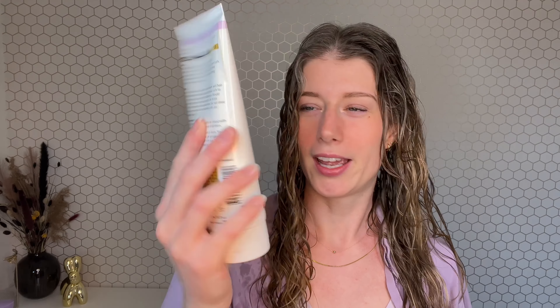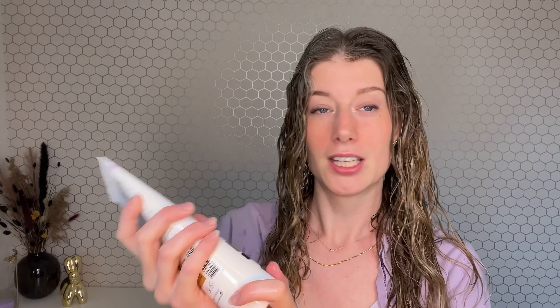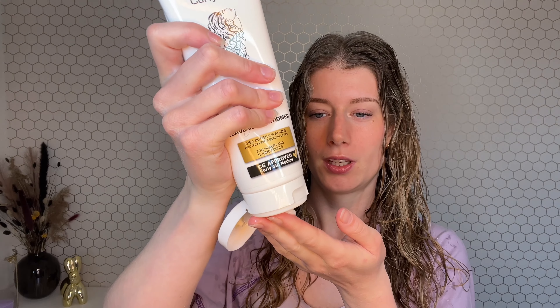CurlSmith side done! Let's continue with the Pretty Curly Girl side. I'm going to use the Extra Love Leave-In Conditioner — this is a protein-free conditioner, because the shine cream was also protein-free. This one is a little more thick and creamier, but it's still lightweight — not as light as the shine cream.